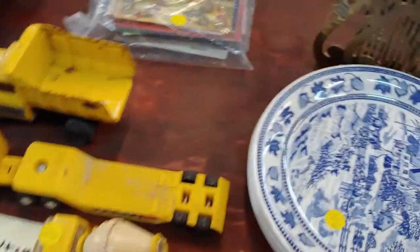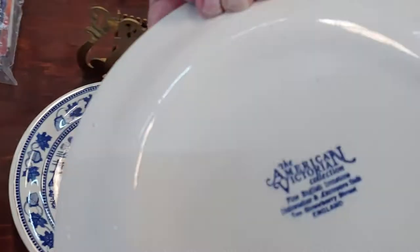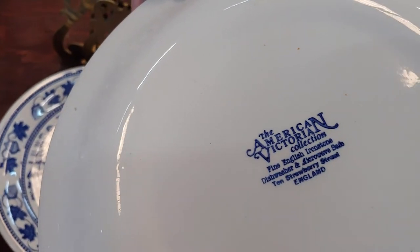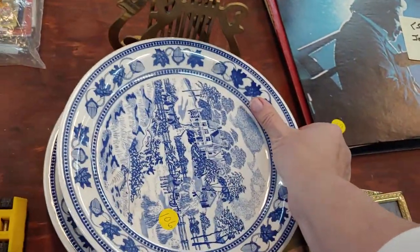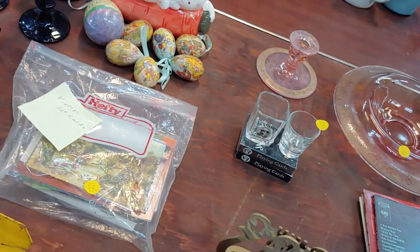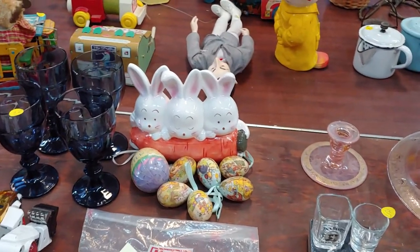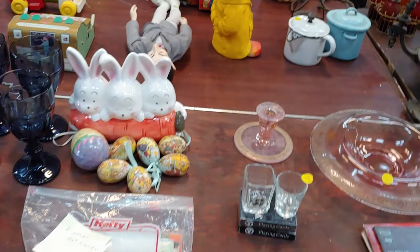Let's see, these are American... American something — I'll see that when I get home, maybe I need to put on my glasses. American Victorian collection. Ironstone. Cute little Easter bunnies back there — might be good during Easter time.